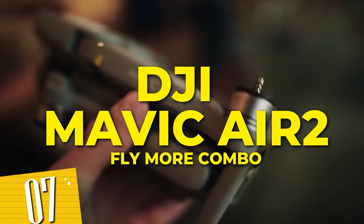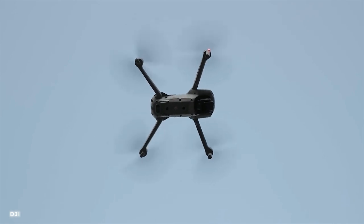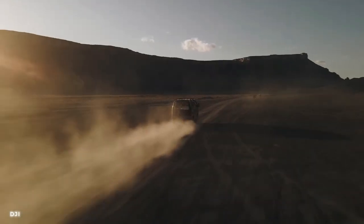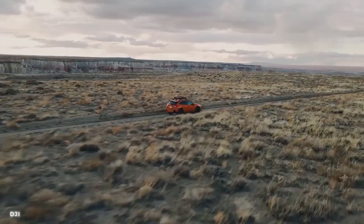Number 7: DJI Mavic Air 2 Fly More Combo. With its powerful motor and advanced stabilization system, the Mavic Air 2 ensures smooth and steady flights even in windy conditions. The high-quality camera allows you to capture stunning photos and videos with incredible detail.